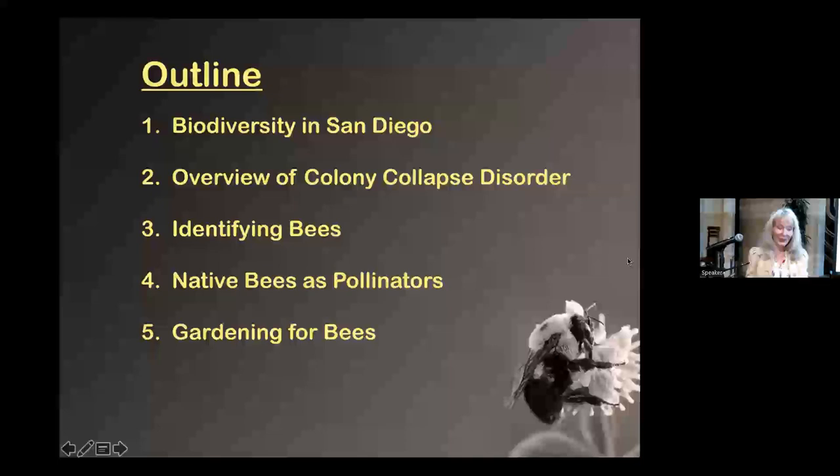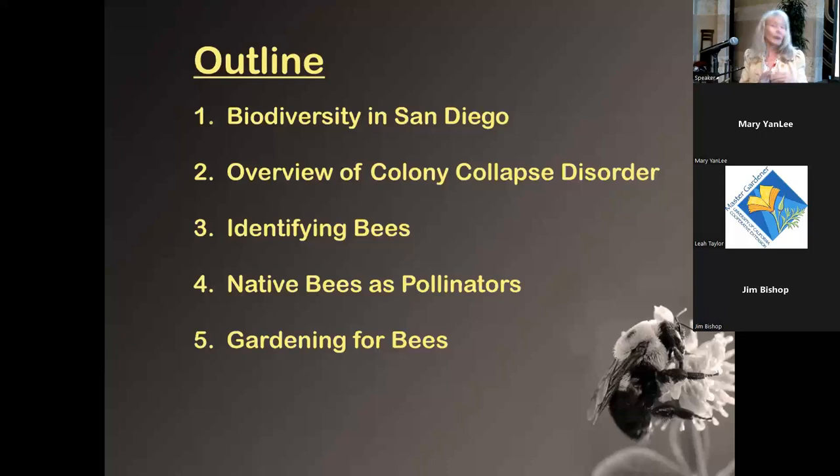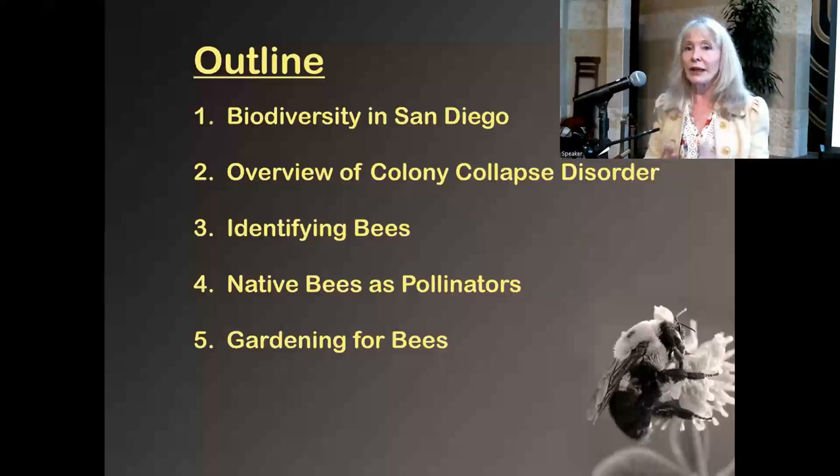The rough outline for today covers biodiversity in San Diego, an overview of colony collapse disorder, how to identify a bee because there are a lot of bee mimics out there, native bees as pollinators, some really interesting facts about native bees, how to garden for bees, what plants to pick, and what bees you might see in your garden.